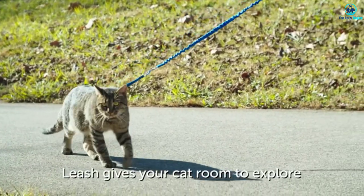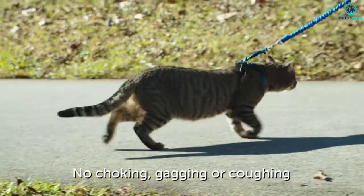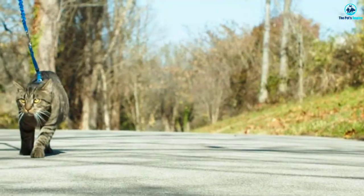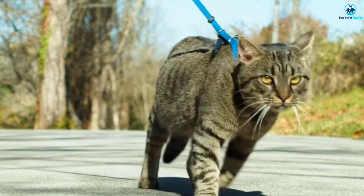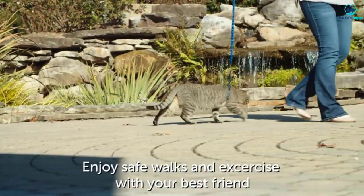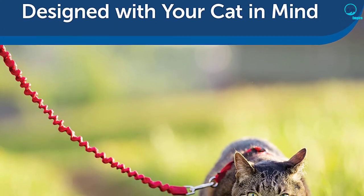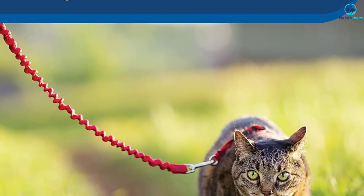Although the bulk of users seem delighted with this cat harness, we found a handful of complaints about difficulties putting the harness on. Overall, you're getting a versatile, durable, and adjustable harness from a brand you can rely on. The best thing is this harness also happens to be one of the most affordable you can find — so what are you waiting for?